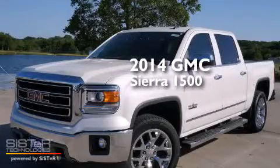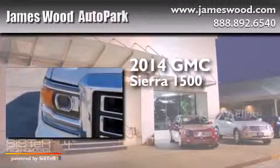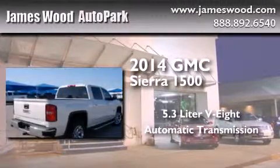This is a brand new 2014 GMC Sierra 1500. It has a 5.3 liter 8-cylinder engine and an automatic transmission.